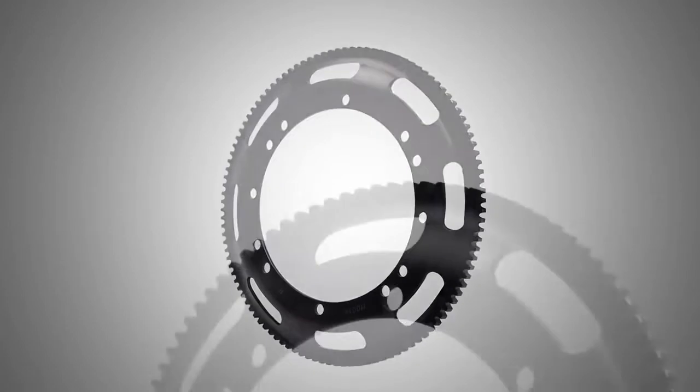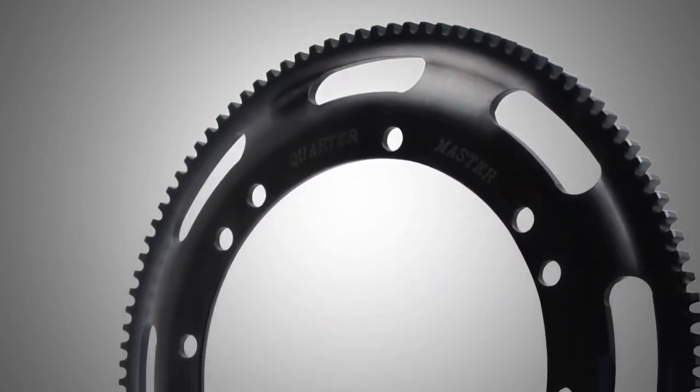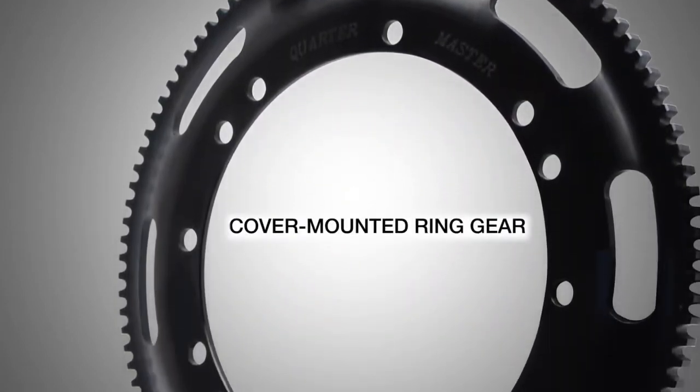Next, there is the cover mounted ring gear which mounts the clutch bolts. The starter drive gear engages the ring gear to crank the engine.